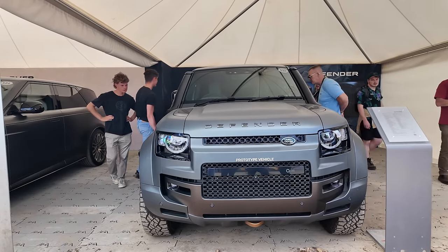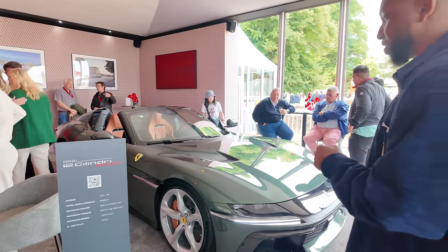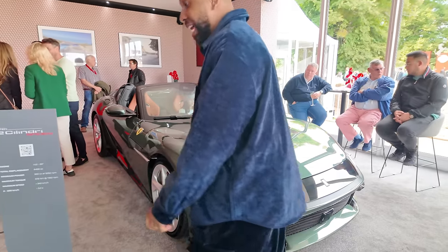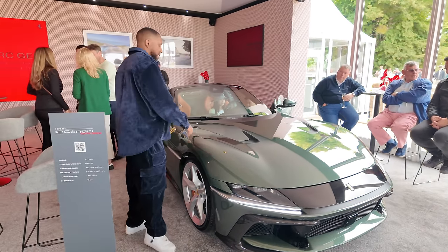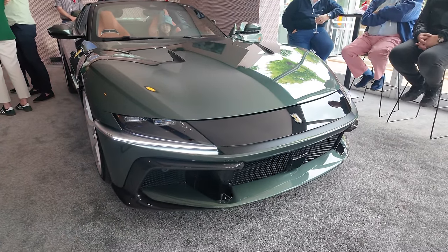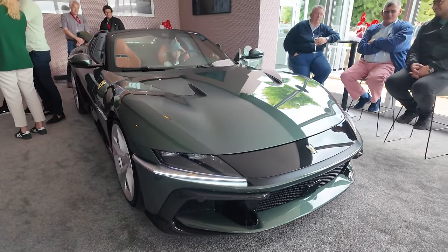The Defender Octa is so far my favorite Land Rover. Currently I'm at Casa Ferrari at Goodwood Festival of Speed, and behind me I have the Ferrari 12 Cilindri — the brand new V12 Ferrari grand tourer. It has 819 horsepower and does zero to 60 in less than three seconds. I think it looks awesome — they've made it a lot more grand tourer-focused and leaned into comfort and usability on a daily basis. This is the first time I've seen it in person and it looks way better than in pictures.